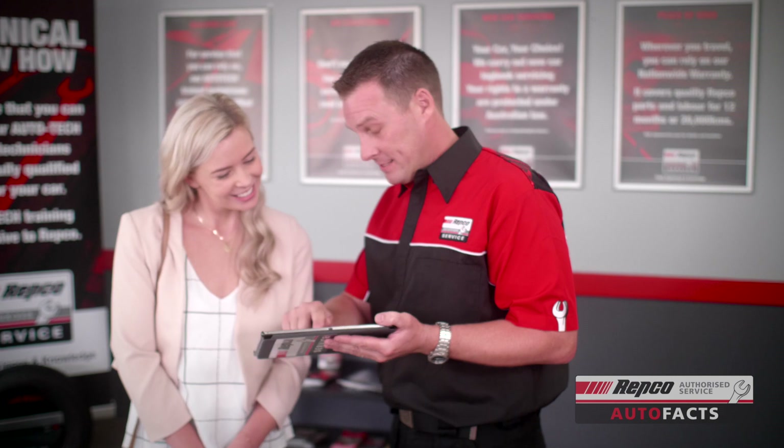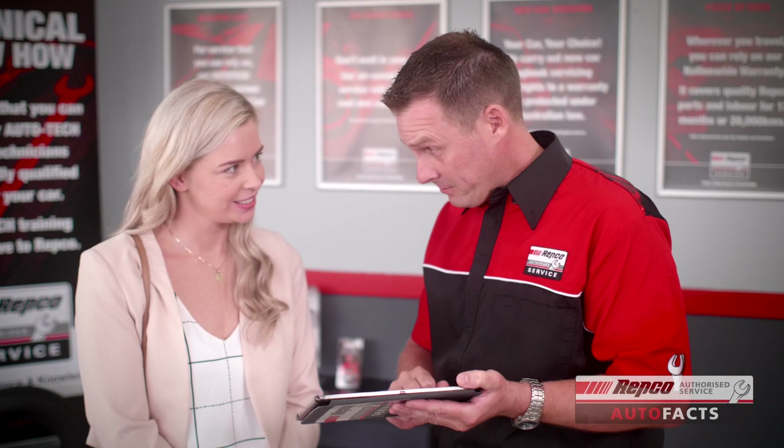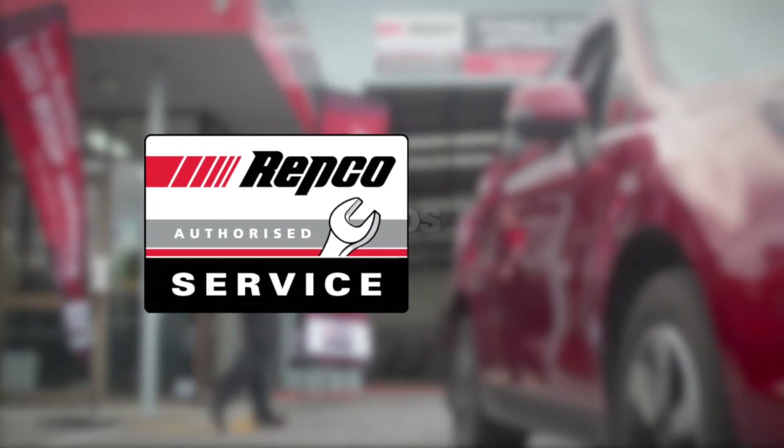Your local REP co-authorised service centre will ensure that when it's time, your DPF is replaced with the correct quality parts and installed properly. Book in or book online today.